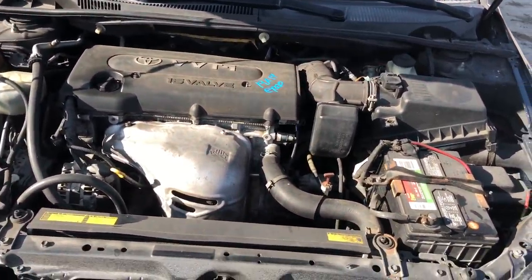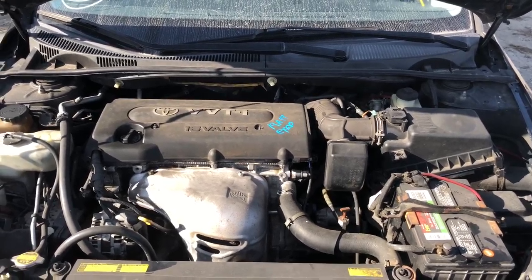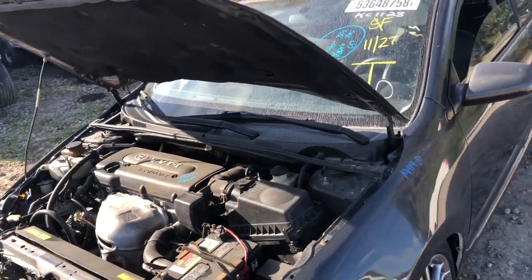Hey guys, let's take a look at AC Data Park. Here we have a 2006 Scion TC, tag number 19A19 with a 2.4. Great running motor guys, very smooth.